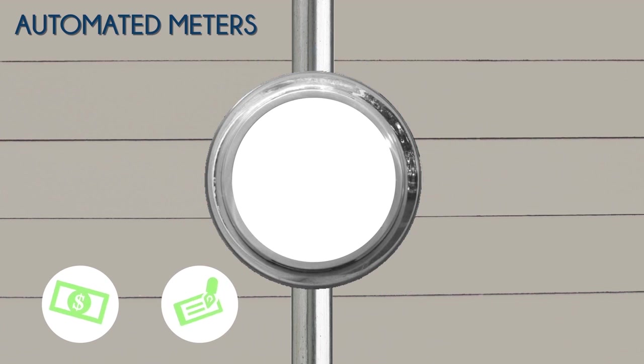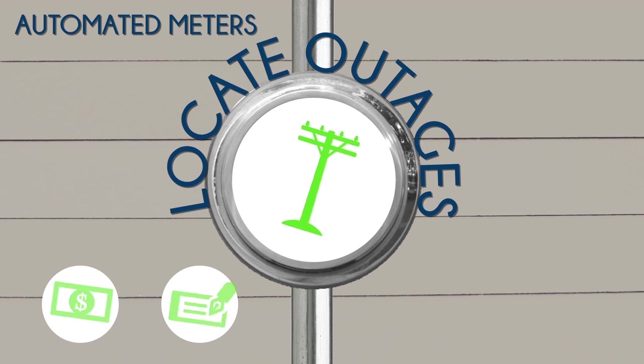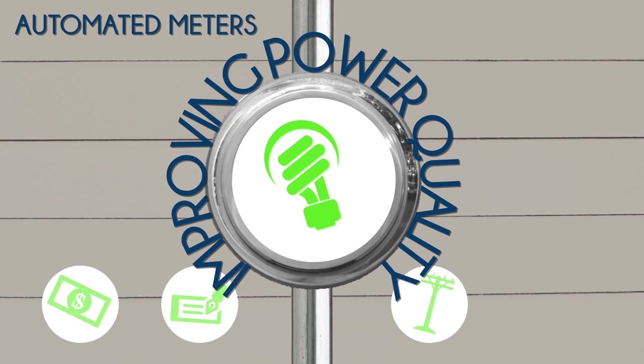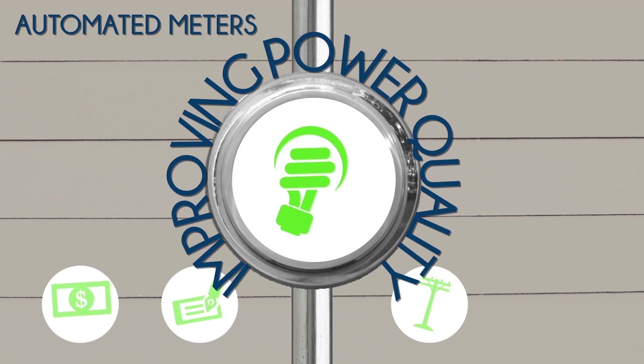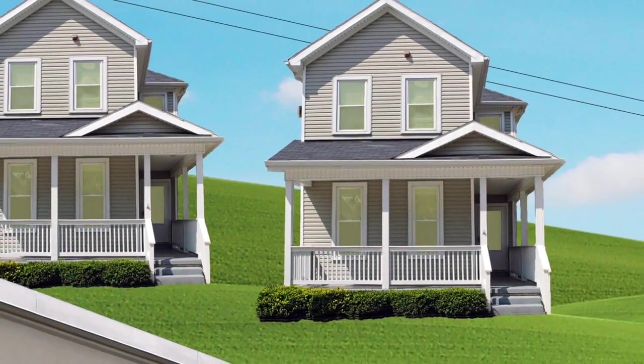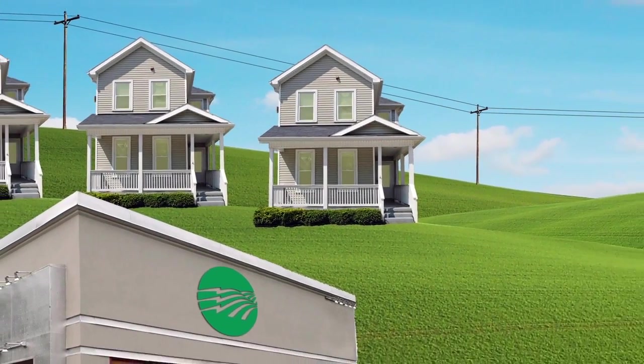In the case of disruption, automated meters help us locate outages more quickly and restore power faster. Automated meters also help with reliability and power quality, meaning fewer outages, blinks, and surges. With automated metering, we're working smarter to help deliver cost savings and unbeatable service to you.